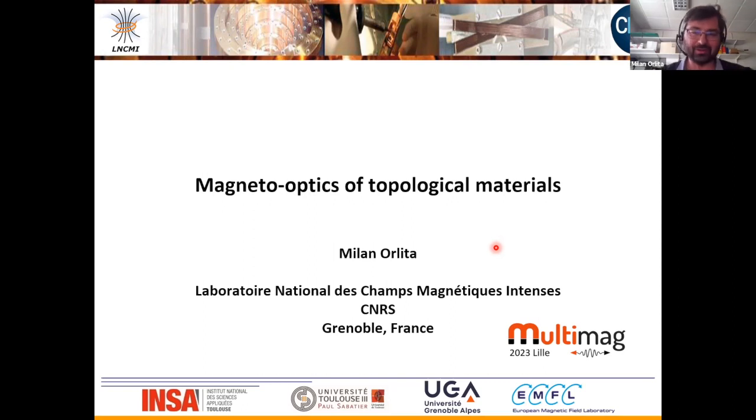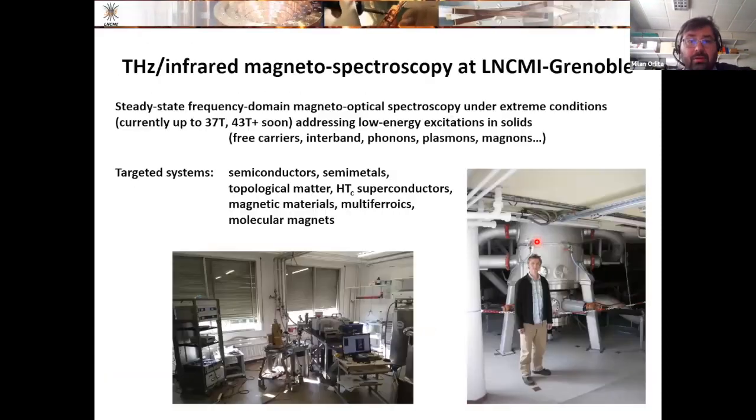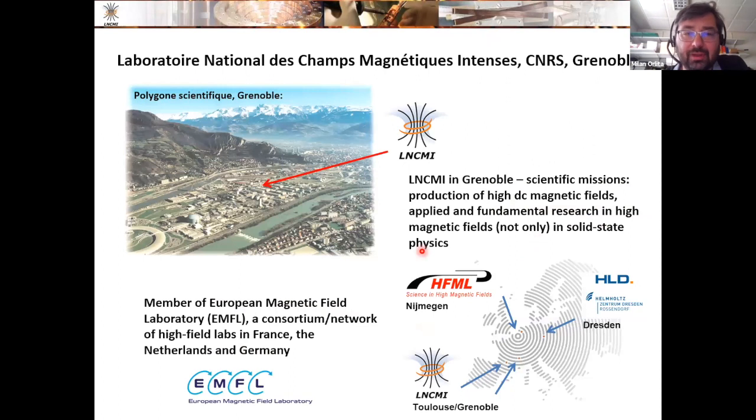Thanks a lot, Matthias, for the introduction, and thanks a lot to you and your colleagues for the invitation. I'm going to speak today about magneto-optics of topological materials, but let me put myself first in context. I'm working in the high magnetic field laboratory in Grenoble, which is a large-scale research facility belonging to CNRS.